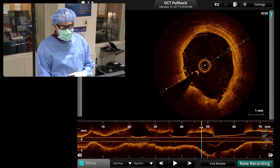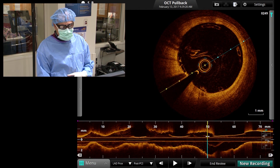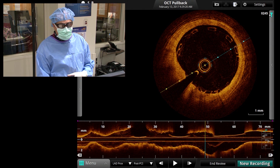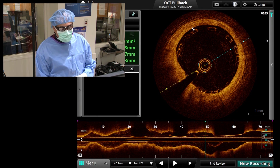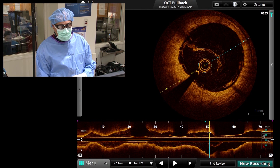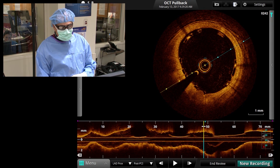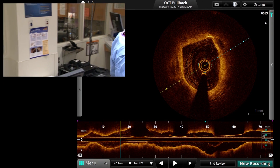In the proximal portion of the LAD, the struts are beginning to get less and less — that appears to be the distal edge. Here is just the very proximal portion of the stent. Measuring the distance between the strut and the vessel wall, it's less than 200 microns, so this is not a major malaposition — I'm going to leave this alone. This looks very acceptable. I don't think any further action is needed, and we are done with the procedure.